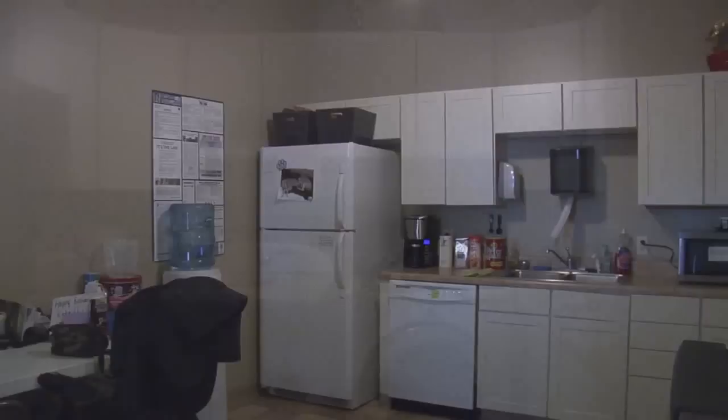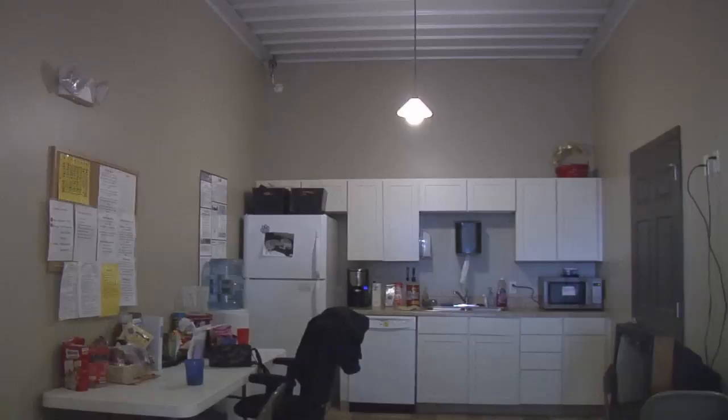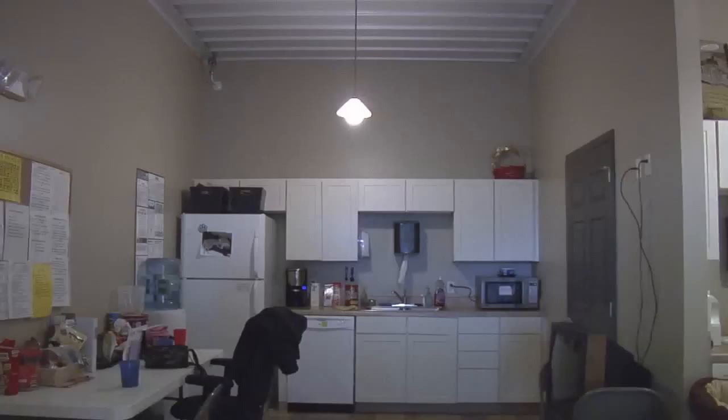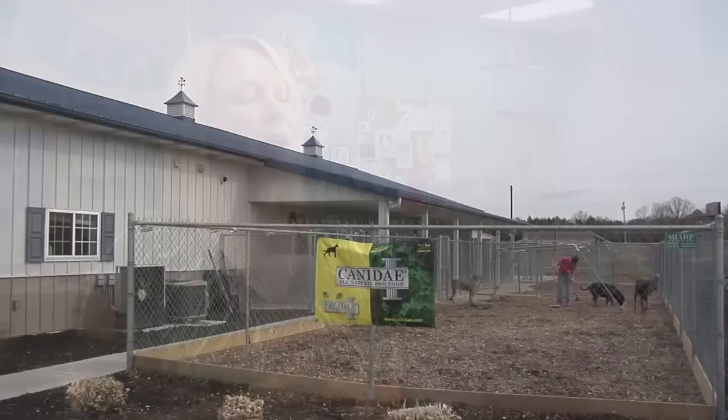I have a kitchen in the back with a refrigerator and a dishwasher. We do our laundry back there — our washer and dryer. We have a bathroom with a shower. And we have a nice big break room for my staff to be able to enjoy themselves, eat lunch together, and just relax together. And on the outside of our building, we have play yards that have been designed so the dogs have a nice secure place to potty and for us to play with them outside as well.